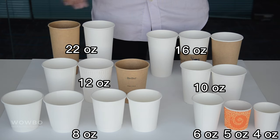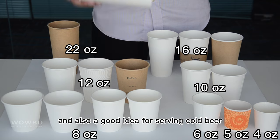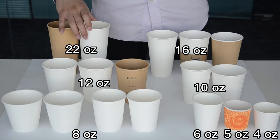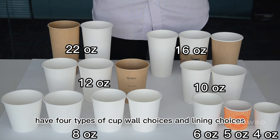The sixteen ounce and twenty-two ounce cups are grouped as large sizes. The twenty-two ounce cup can be used for hot drinks and is also a good idea for serving cold beer or soda. As mentioned, all paper cups with different sizes have four types of cup wall choices and lining choices, which we will cover in our next video.